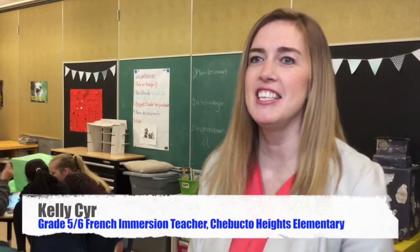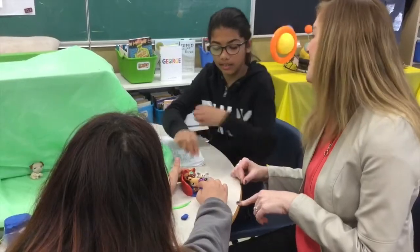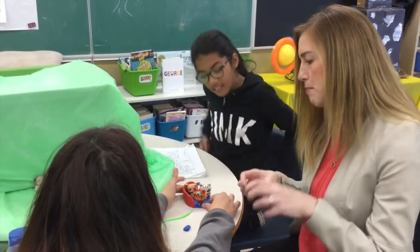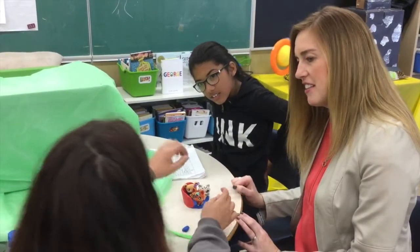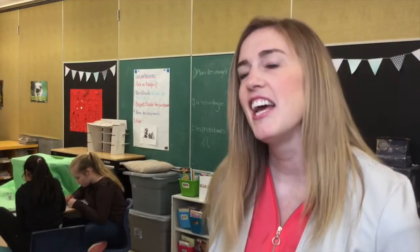I'm Kelly Sear and I teach grade 5-6 French Immersion here at Chebacdo Heights. What I wanted to do was really motivate my students to want to write and read in French. So I wanted to incorporate some technology because I was trying to engage them in things that they're interested in — their phones, their iPads. Let's take their interests and incorporate it into our literacy.